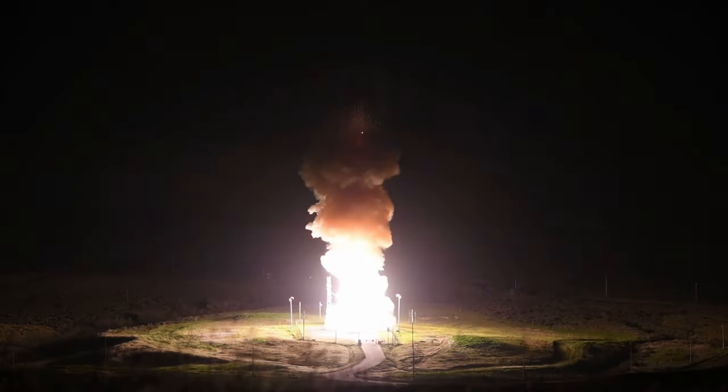Global Strike Command Airmen conducted an operational test launch of an unarmed Minuteman 3 intercontinental ballistic missile February 9th, to demonstrate the readiness of U.S. nuclear forces and provide confidence in the lethality and effectiveness of the nation's nuclear deterrent.